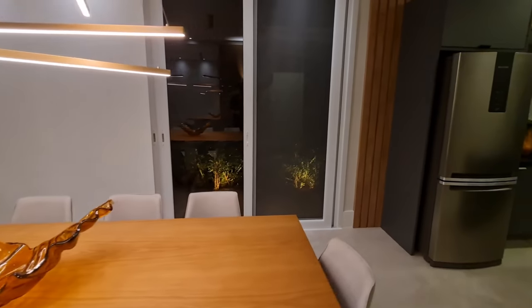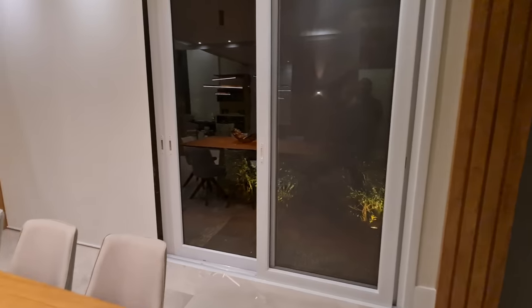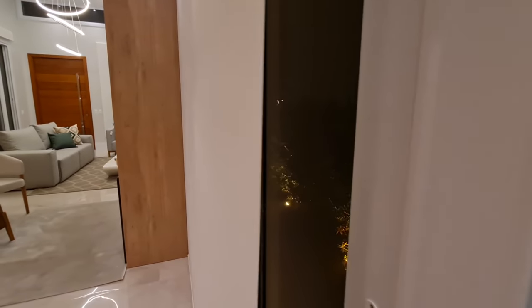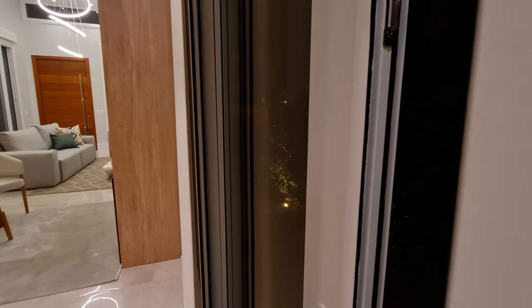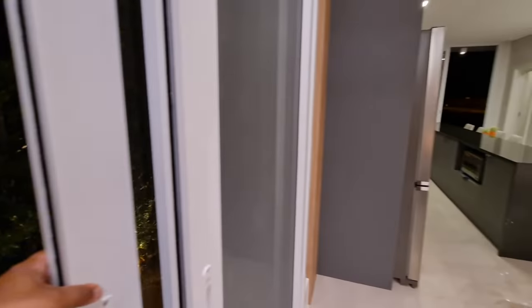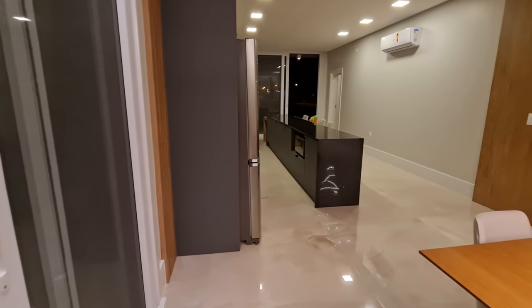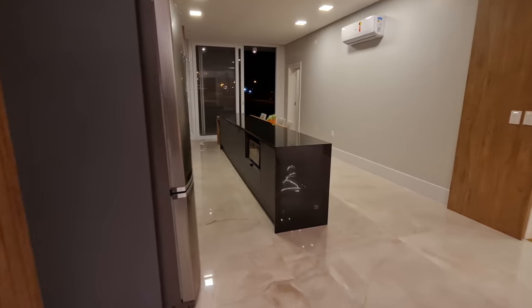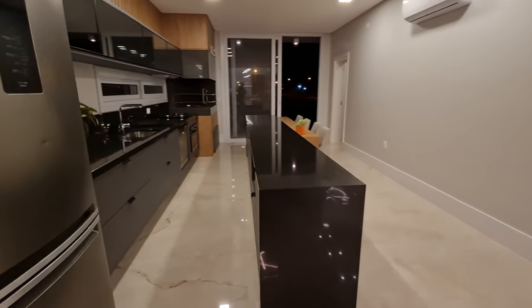Here there's a door that leads out to the garden. Let me see if I can open it to show you. This blind here also opens, giving plenty of natural light. Here it leads out to the fully illuminated garden — it also provides good ventilation. And here, my friends, our kitchen and gourmet space, all integrated.